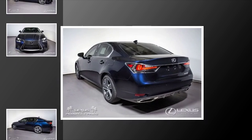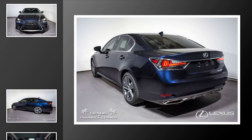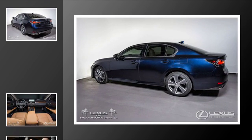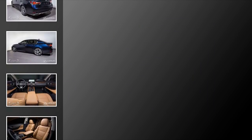All of the following features are included: Traction Control, Intuitive Parking Assist, Leather Seats, an Anti-Lock Braking System, a Navigation System, and a Sunroof.